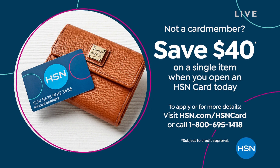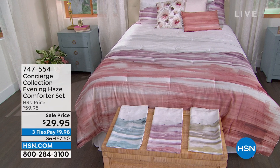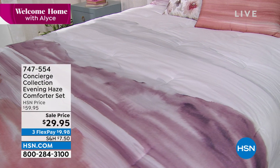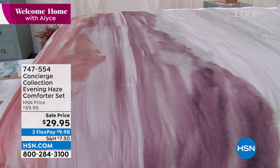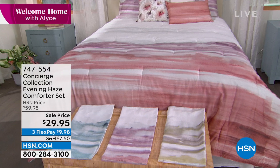We have a second hour of our Welcome Home show, and we have a cozy corner coming up. Look at this — it's called the Evening Haze comforter set. I'm talking about an entire comforter set for $29.95. My producer just said something crazy — I don't think I can repeat it on air — but she can't believe the price. Neither can I. It's a brand new price cut, and look at it, it's like watercolors. How cute is that for $29.95?